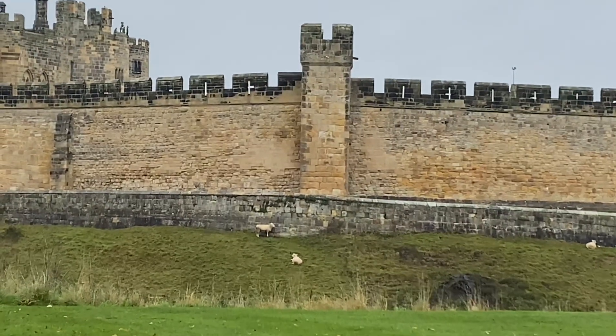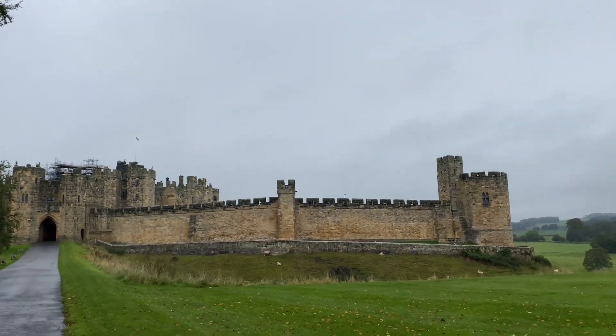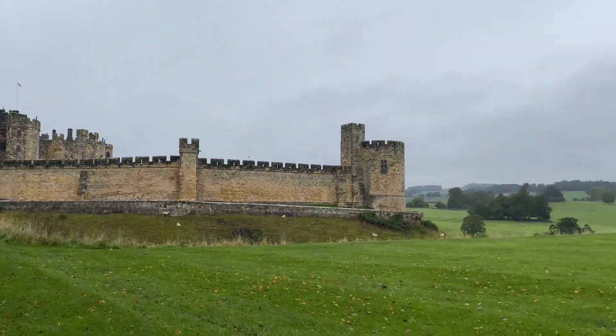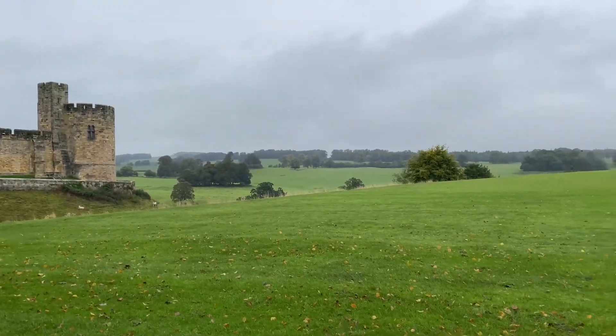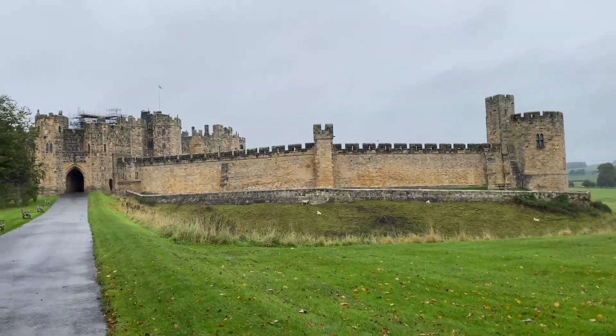It's by Downton Abbey and Harry Potter — Downton Abbey and Harry Potter was filmed here apparently. It does look a bit Harry Potter-ish. I think that's where Hagrid lived over there. I think it's the broomsticky bit in the middle — the broomstick, Quidditch and stuff.